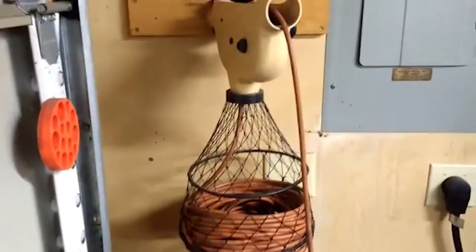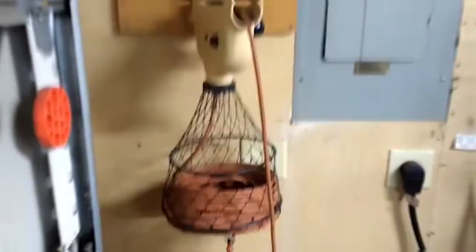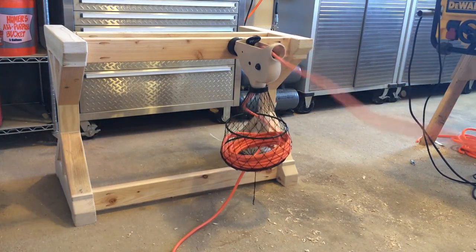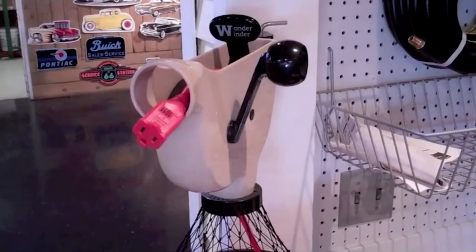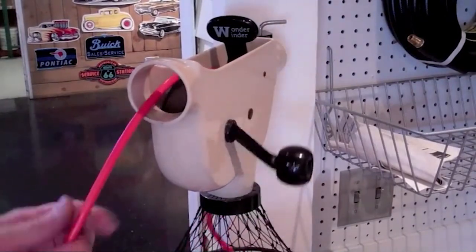One of the Wonderwender's main benefits is that it helps keep cords and cables organized and easily accessible. This means that you can quickly and easily find the cord you need without having to untangle a mess of cords first. It also makes it easy to store cords neatly when they're not in use, which can help to prolong their lifespan.